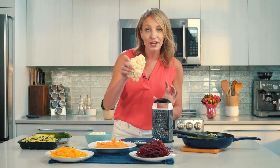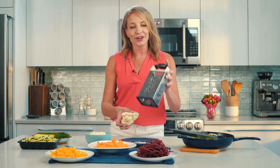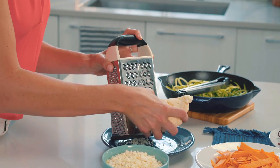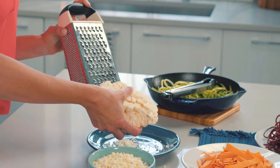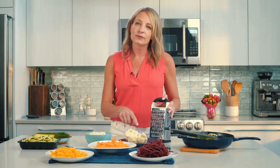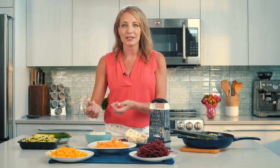Or you can spread it on a baking sheet and roast it. If you can't find cauliflower rice in your supermarket, here's my easy hack to make some at home. Just take your standard cauliflower and a box grater and give it a quick grate to make your own cauliflower rice. Another way to do it — put florets of cauliflower in a food processor and just pulse it until it breaks up into little bits like this.